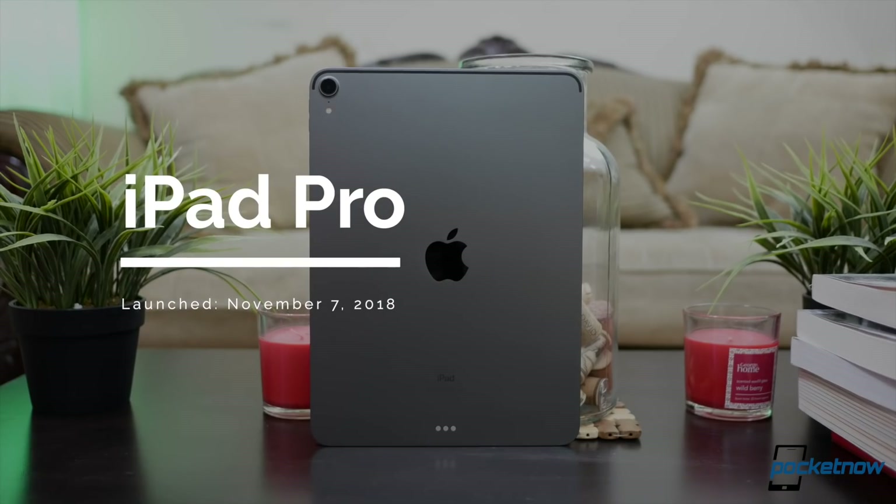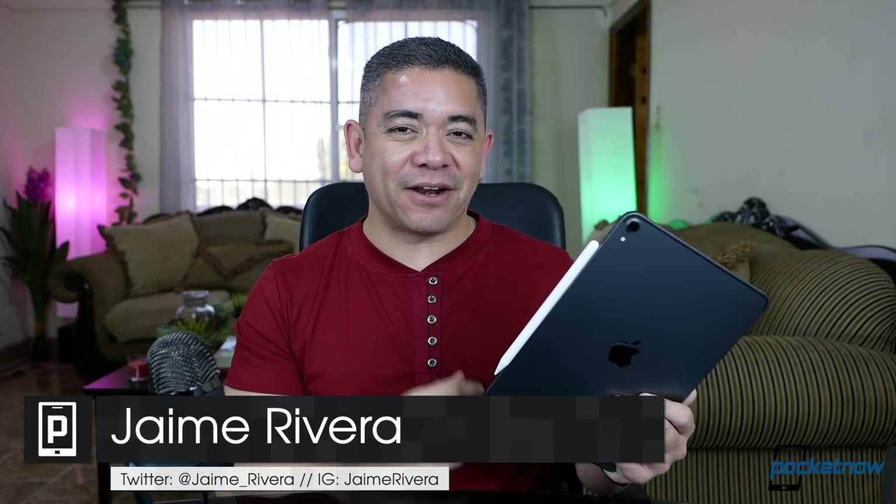This is the 11-inch iPad Pro, the smaller version of Apple's latest and greatest flagship, and as I mentioned in a recent collab with SuperSaf, my favorite non-smartphone gadget of 2018. I know many of you judge this product based on how pro it is and the fact that it truly can replace your computer. All valid arguments, but for me, it's not about trying to replace anything. It's more about the fact that there are certain things you can do on this that you can't do on a traditional computer. I'm Jaime Rivera with Pocketnow, and let me explain in our full review.